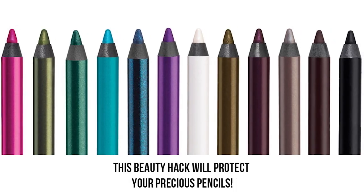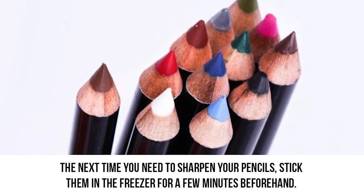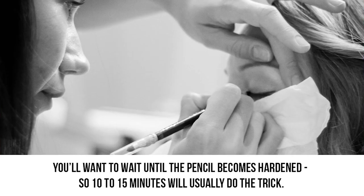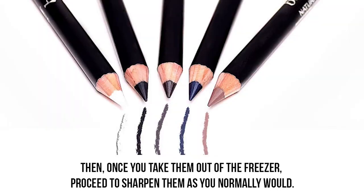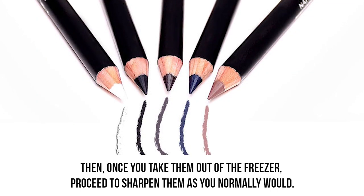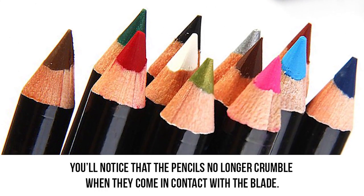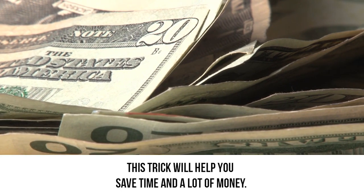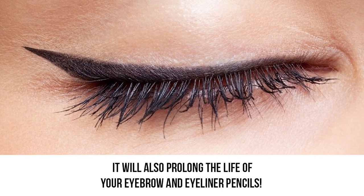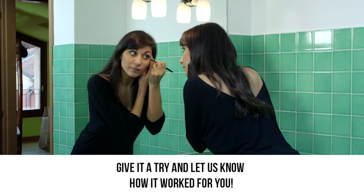This beauty hack will protect your precious pencils. The next time you need to sharpen your pencils, stick them in the freezer for a few minutes beforehand. You'll want to wait until the pencil becomes hardened — 10 to 15 minutes will usually do the trick. Then, once you take them out of the freezer, proceed to sharpen them as you normally would. You'll notice that the pencils no longer crumble when they come in contact with the blade. This trick will help you save time and a lot of money, and it will also prolong the life of your eyebrow and eyeliner pencils.